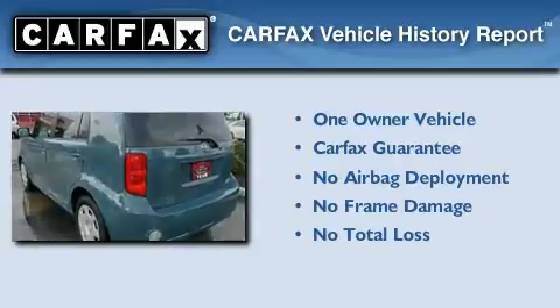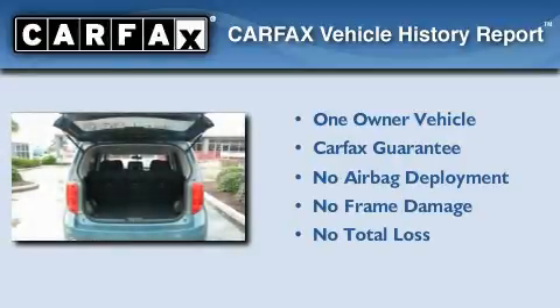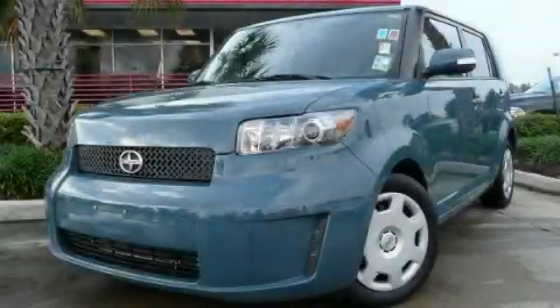This Scion has had only one owner, and it qualifies for the Carfax buyback guarantee. Stop by today and test drive this automobile for yourself.